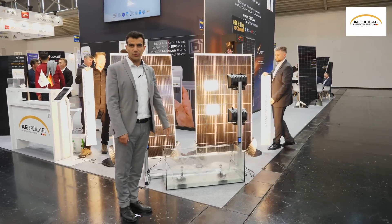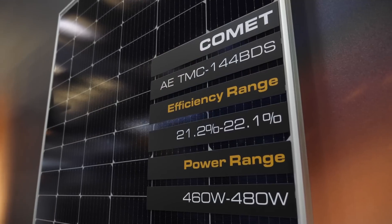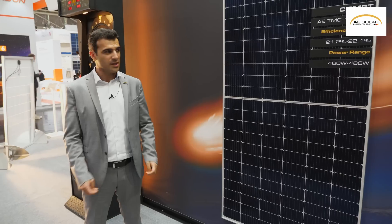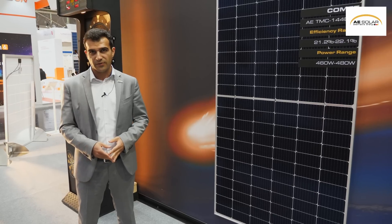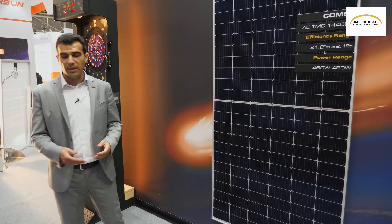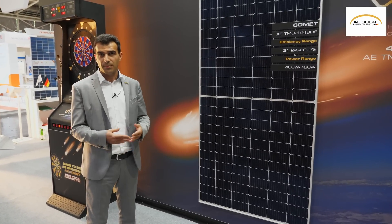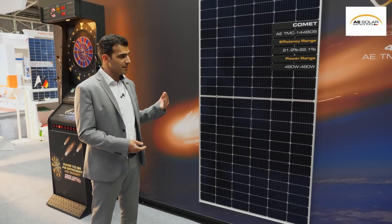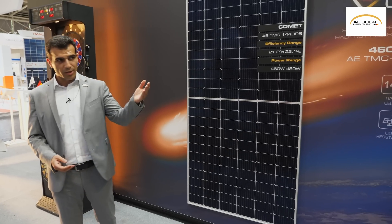Now I would like to introduce our next product: our heterojunction technology. This year we are presenting our heterojunction PV modules. Heterojunction solar cells are a new technology combining silicon and thin films, offering better efficiency and a lower temperature coefficient. With this module we have a 0.26% temperature coefficient, which makes it a perfect choice for hot climates. The module comes in a glass-glass option and is bifacial with a bifaciality factor over 80%.